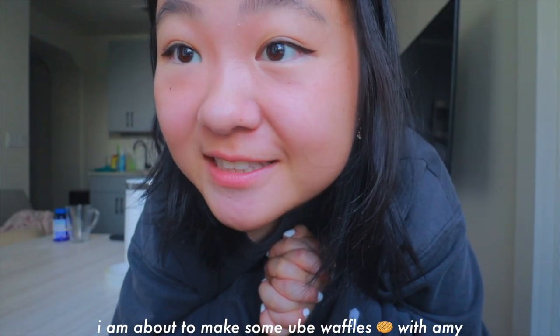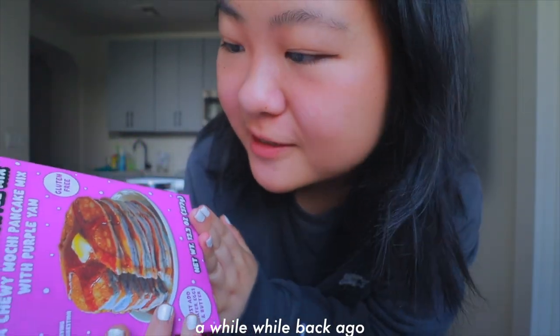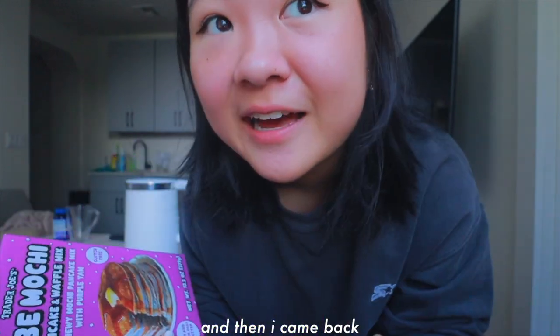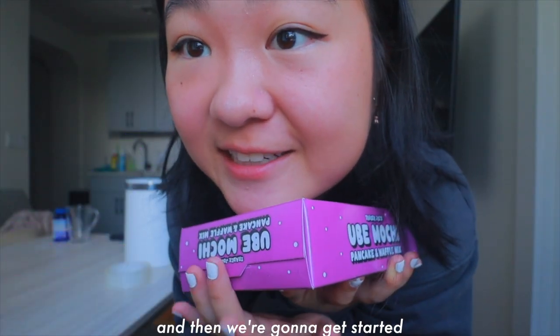I am about to make some ube waffles with Amy. She's coming over in around 10-20 minutes. I bought this mix a while back and I was really excited to try it, but I went back home and then came back and never got around to trying it. We have a mini waffle maker — very aesthetic and cute. Let's wait for Amy to get here and then we're gonna get started.